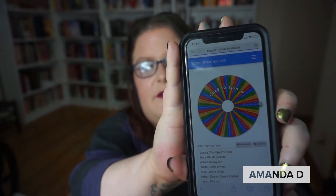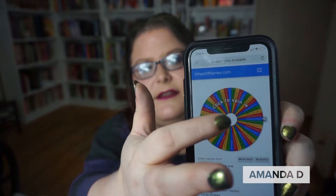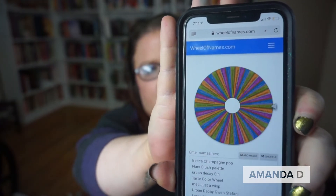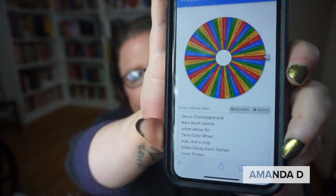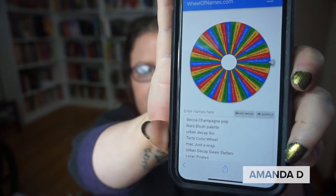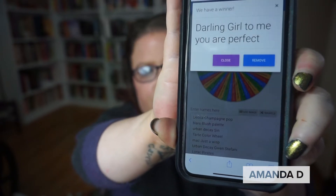I'm going to bring up the wheel and we're going to see what we have planned for next week. Here is the wheel — we're going to go ahead and spin. And there we go: Darling Girl. To me, you are perfect!